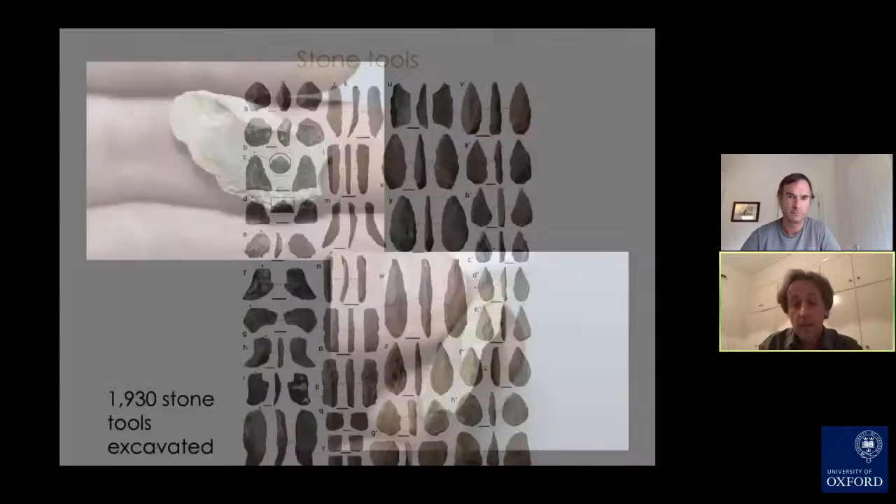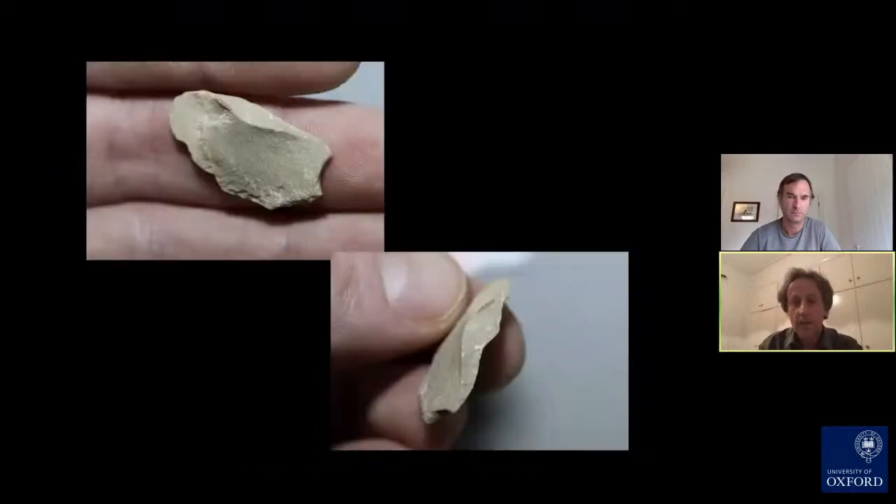The tools include the remains of what we call debitage — about 60% of the material is debitage. This is material from the construction or manufacturing of stone tools. The material they're made from is a recrystallized limestone that comes in two forms. Interestingly, this type of stone isn't found inside the cave itself; it comes from another place we've yet to find.